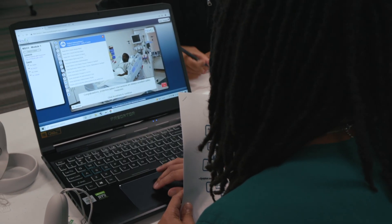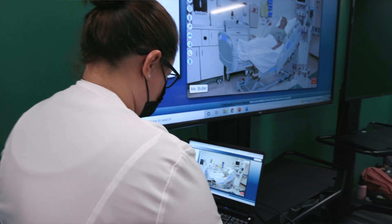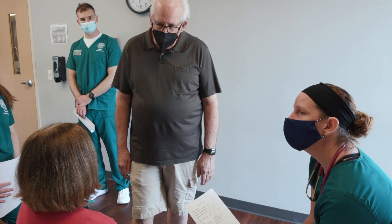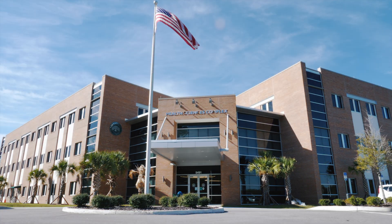So they still have to have that caring spirit of a nurse. Part of that is worked into our simulations so that they understand that while technology is a wonderful thing, it can never replace the impact a nurse can have — the caring part of what we do. Thank you very much.